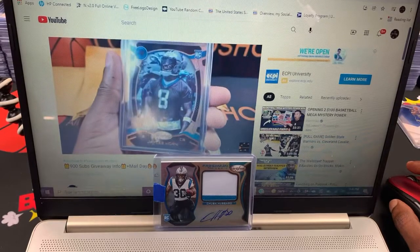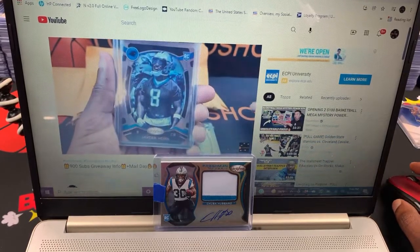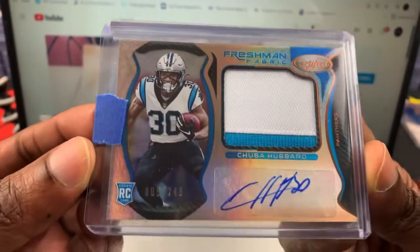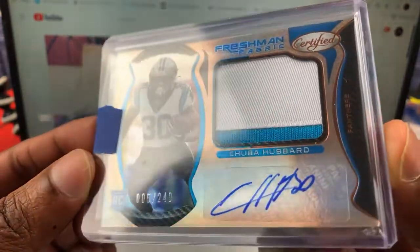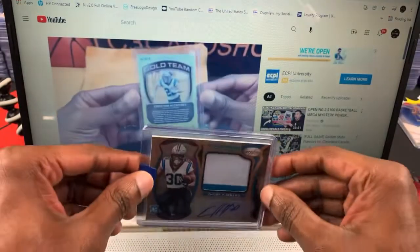All right, what's going on everybody, it's me again. We're going to do this giveaway for the Chuba auto — the Chuba card you see right there on the computer. We're going to give this card away. It's numbered up to 49. Chuba!